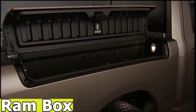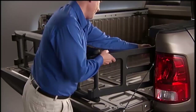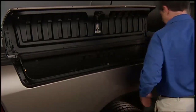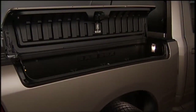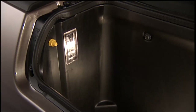The RAM Box is a cargo management system designed for RAM pickup trucks. It offers several features and benefits to help pickup truck owners better organize and utilize their cargo space. The RAM Box system provides a dedicated space for storing and organizing cargo. It is typically integrated into the side walls of the pickup truck bed, offering compartments for various items. The compartments in the RAM Box are lockable, providing secure storage for valuable or sensitive items.